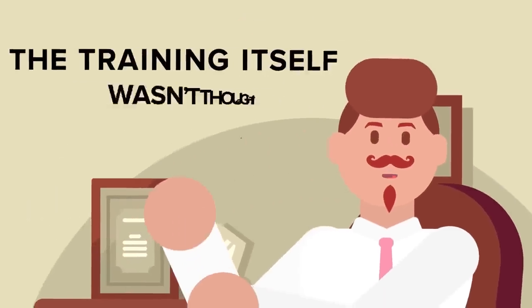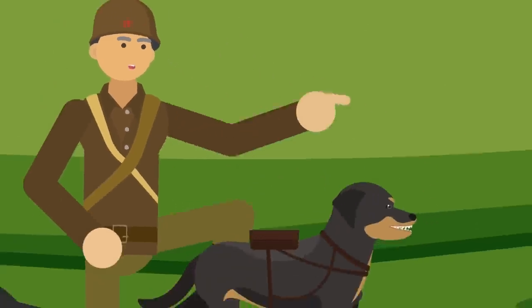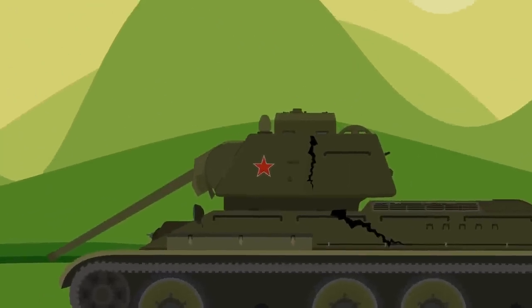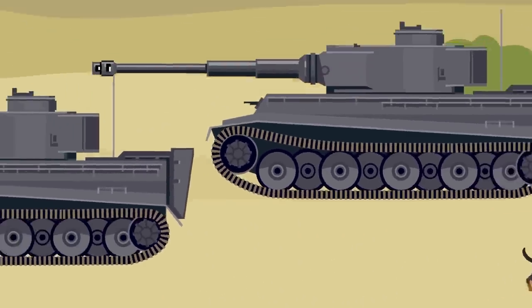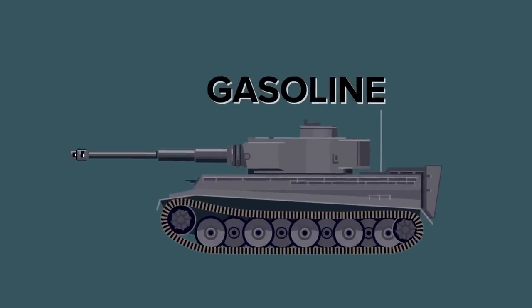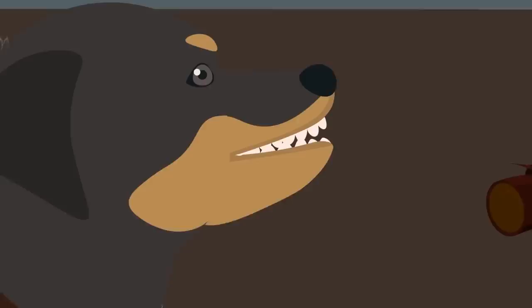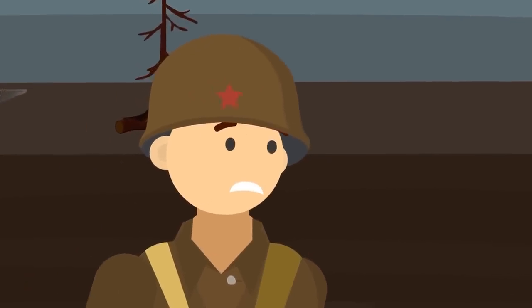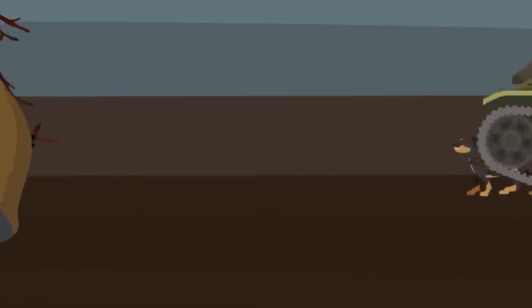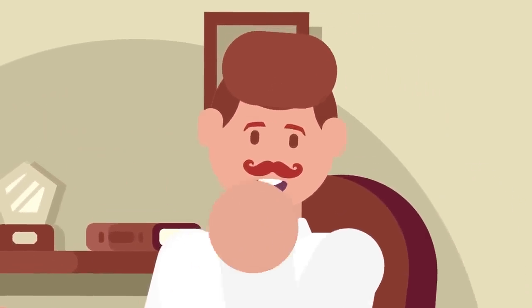The other problem with the Soviet anti-tank dog program was that the training itself wasn't thought out all the way. The Soviets had their anti-tank dogs train on out-of-commission Soviet tanks. This made sense until the soldiers deployed their anti-tank dogs in battle and they didn't attack the Nazi tanks. The issue was that German tanks ran on gasoline while Soviet tanks ran on diesel. The dogs had been trained to identify their targets by smell, so in the middle of a battle they would run to Soviet tanks and drop their bombs off there instead of attacking the German tanks.